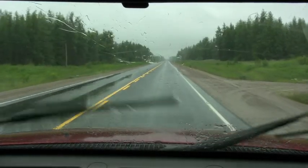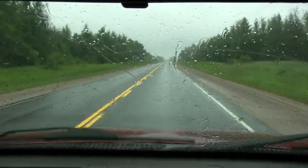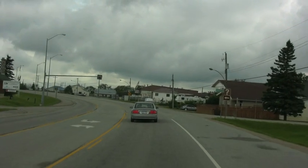In a few frantic days, we packed up everything we needed for two weeks in the field and pointed the truck north, heading to our home base of Hearst, Ontario. After a long rainy drive, we reached Hearst and began to plan our next weeks in the field.